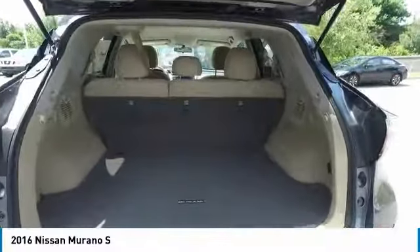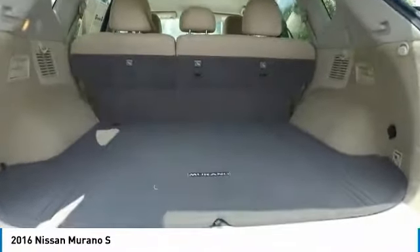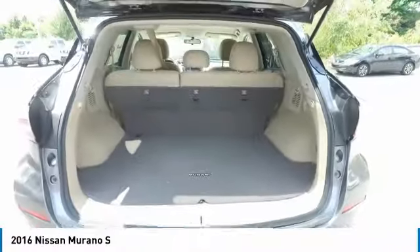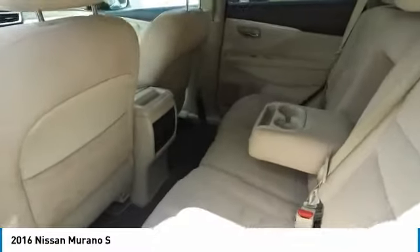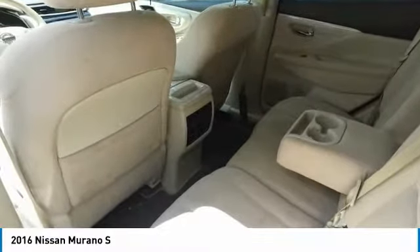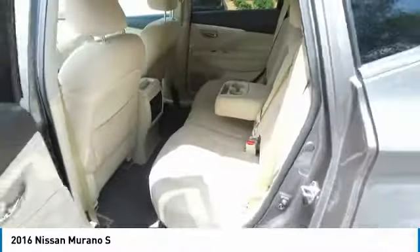Here are some of this vehicle's great options: anti-lock braking system, traction control, navigation system, air conditioning, Bluetooth wireless data link for hands-free phone, power steering, aluminum wheels, cruise control, rear defrost, AM FM stereo radio.